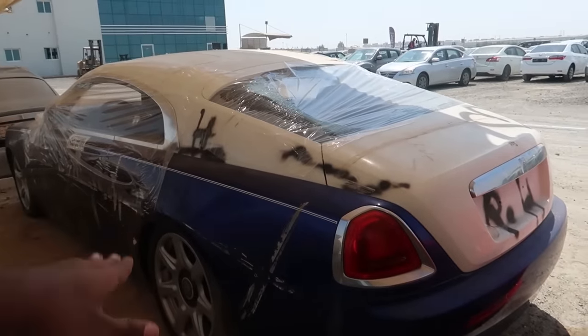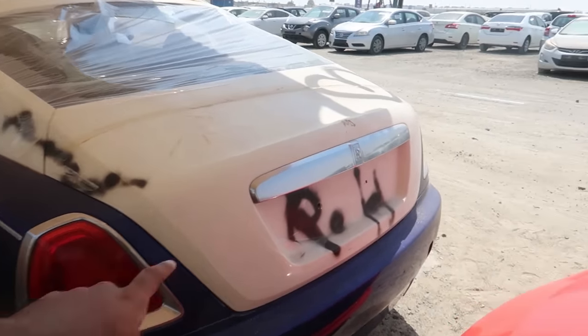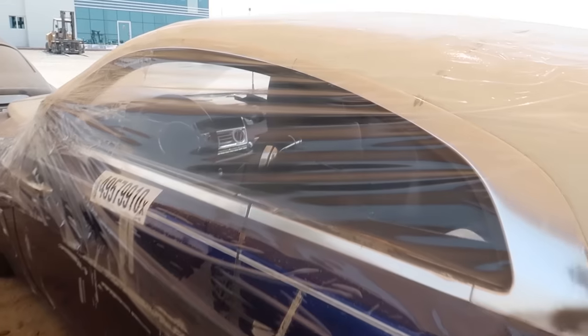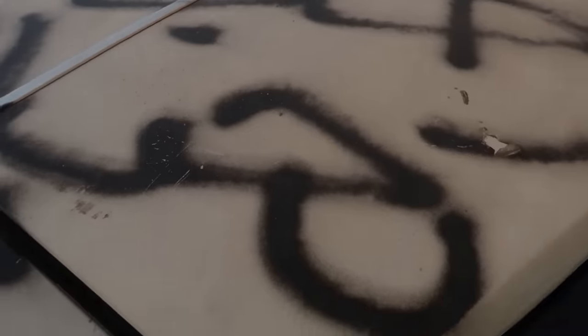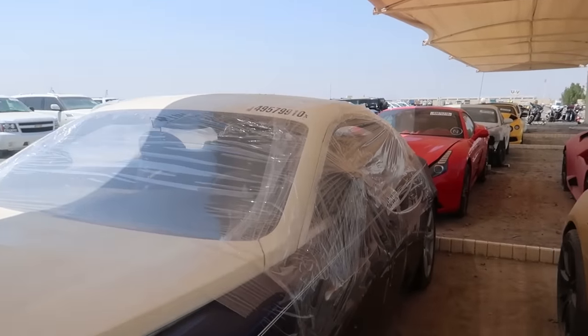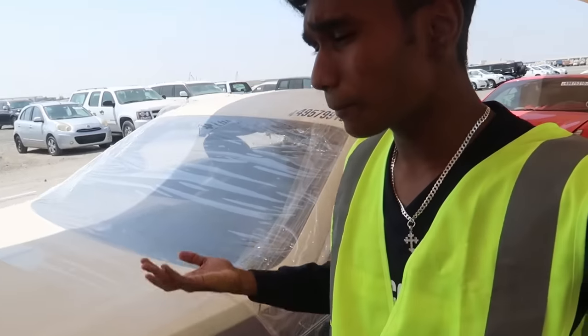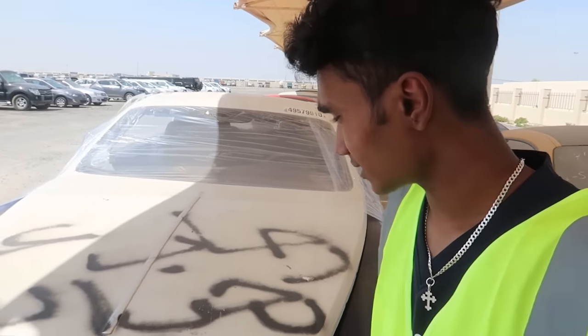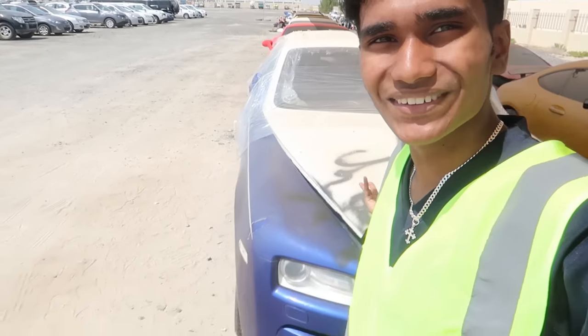Up next we have this Rolls Royce Ghost. People actually vandalized this car by spray painting it and destroying the glass. Just take a look at this spray paint everywhere - all four glasses are shattered completely and even the wheel caps are gone. This car is destroyed, but the good thing is this is actually a wrap so you can peel it off and the spray paint won't be there, but you will have to repair the glasses. The side view mirror is also gone, but the interior is actually pretty repairable - all you have to do is change all the mirrors and repaint the car.